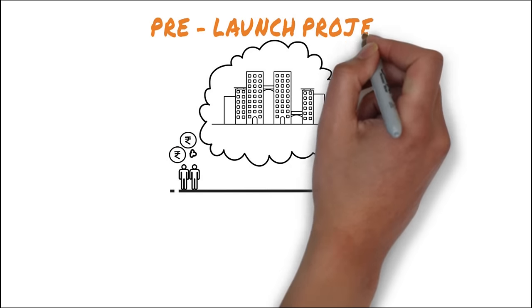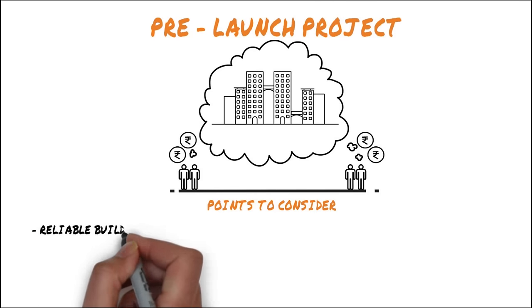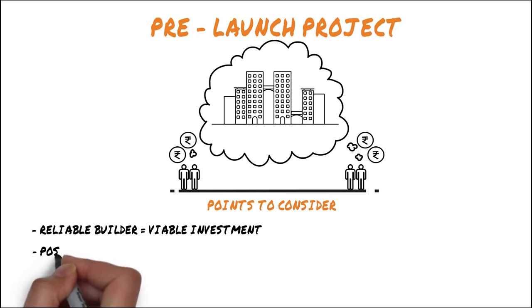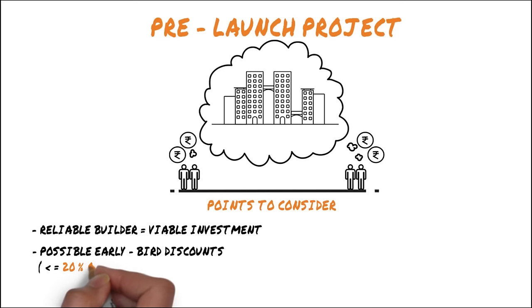Sometimes builders announce a project before they even start construction — this is known as a pre-launch project. These projects can prove to be a viable investment, but only if the builder is reliable and has a successful past record. You can get early bird discounts of up to 20% of the property cost.